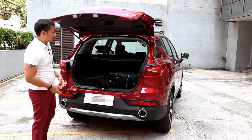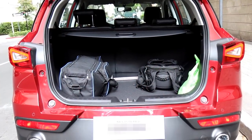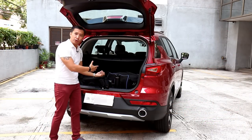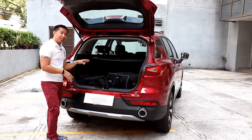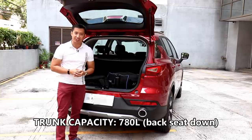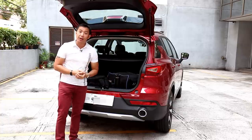When you pop open the trunk, you get 370 liters of trunk space, which is decent for a subcompact crossover. I like the fact that the opening is wide and also low, so lifting heavy stuff into your trunk will be easier on your back. If 370 liters is not enough, you could tumble down the seat backs of the second row, and that would give you around 780 liters of trunk space. That's pretty decent, but not really class-leading in the subcompact crossover category.